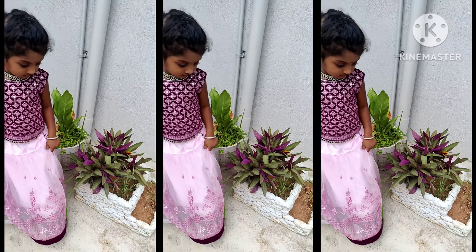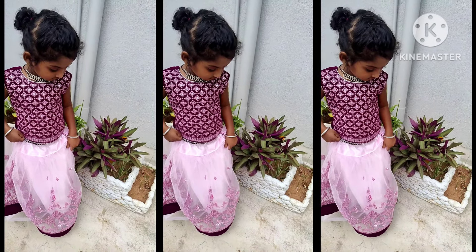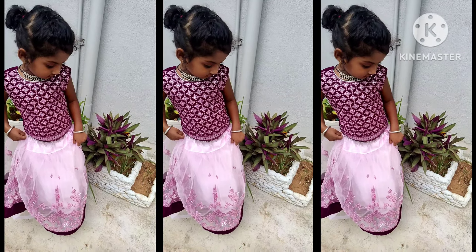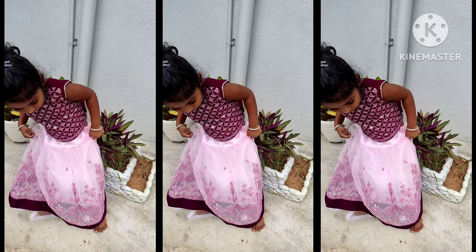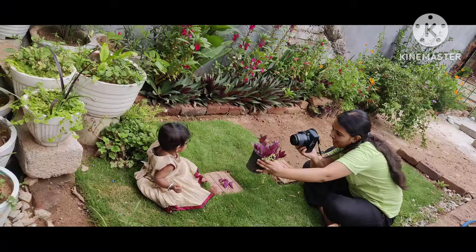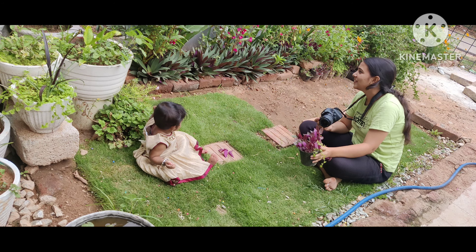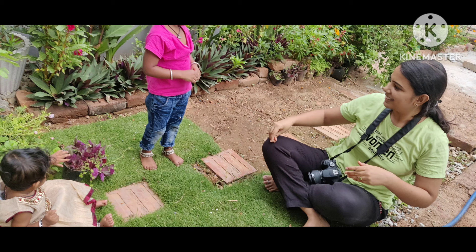Thank you so much for watching. If you have a photo of a girl, you will be able to manage a photo shoot. So let's start the photo shoot and share it with you. If you have a comment, please comment. She has a photo session for a girl.